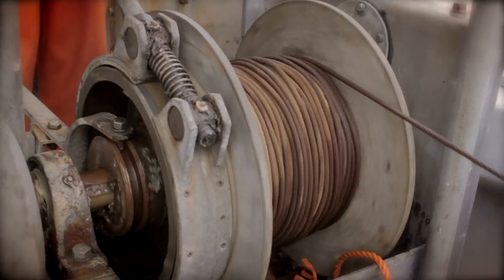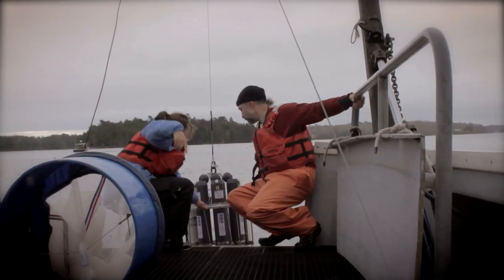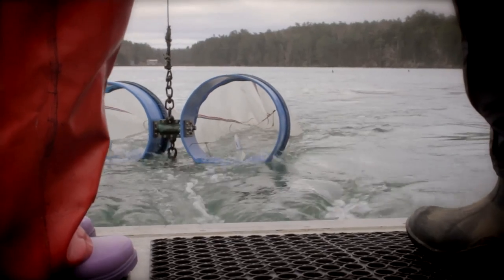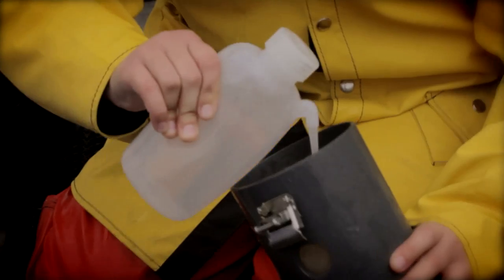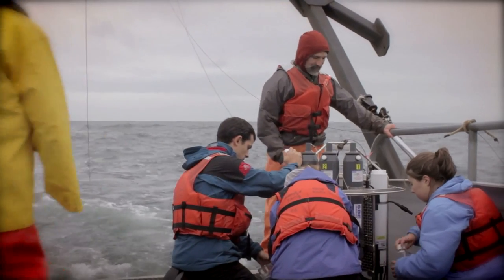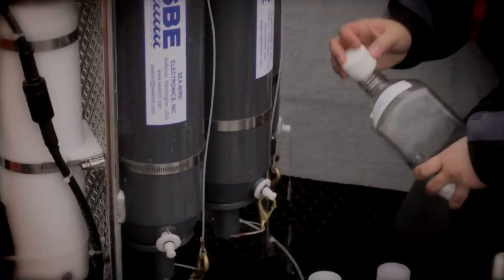For me, hands-on experience is doing real experiments where you don't really know the results. A lot of times when you're at school, you already have a very clear-cut hypothesis and a very clear-cut result, and the experiment is repeated over and over again merely as a learning exercise. But here, the hands-on experience means we get to do real experiments and we don't really know what to expect. We also get to calibrate the machines and do all these different things that we don't normally get to do.